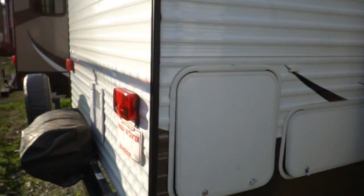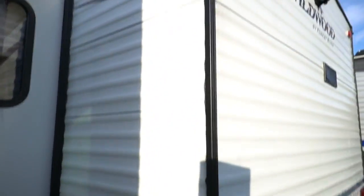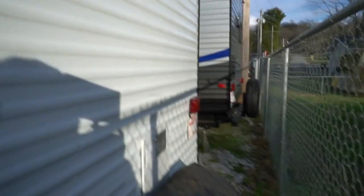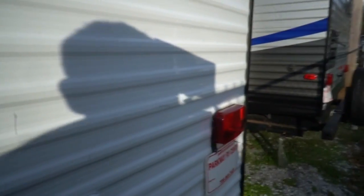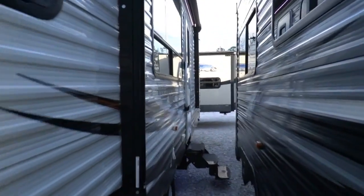Wow, this thing's loaded. Big grill on the back. DSI water heater. The main thing is, it's not been backed into anything that I can tell. Nothing's bent or beat up. So to be a three-year-old camper, this thing's in really good shape — been well taken care of.